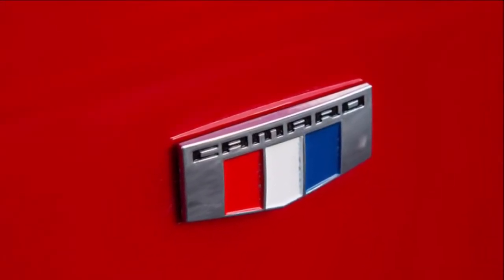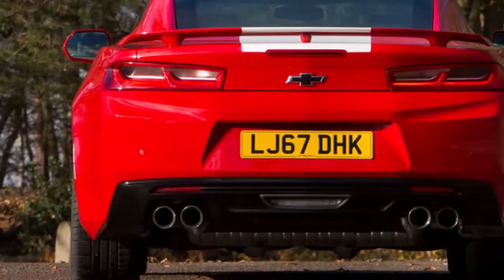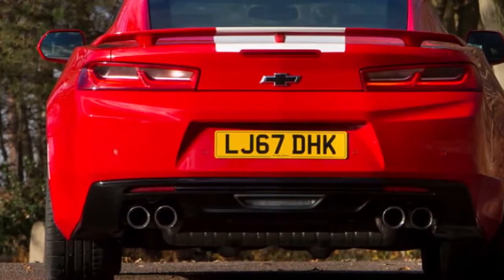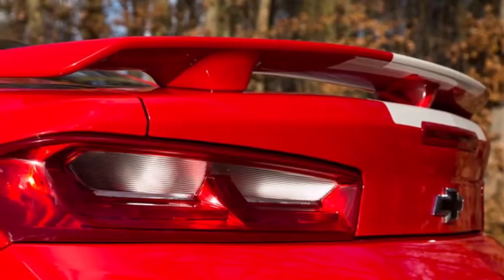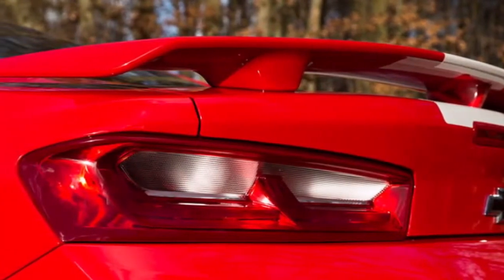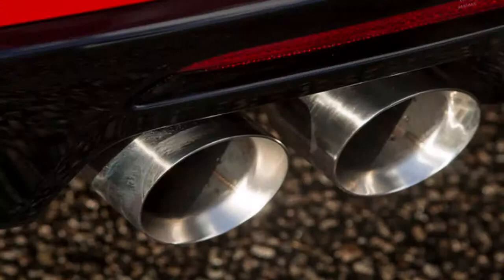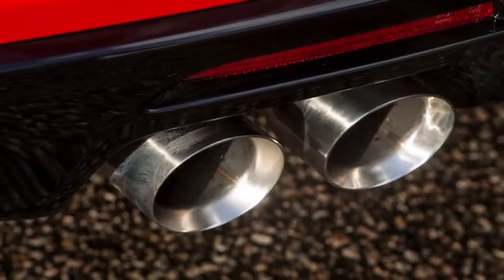For daily driving, which the majority of Camaro SS models leaving dealer lots will mostly do, toggling the car to the Touring setting unlocks a surprisingly comfortable ride. Steering lightens up and the suspension offers more ride compliance, and even bigger bumps don't punish occupants badly — impressive considering the low-profile tires.